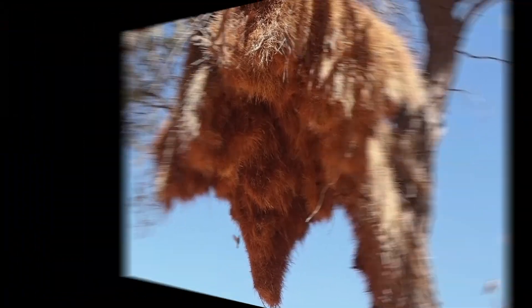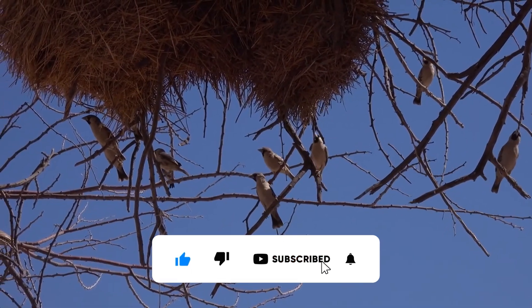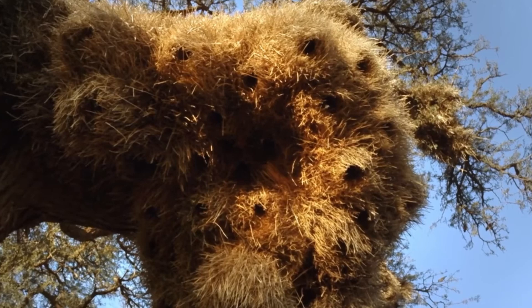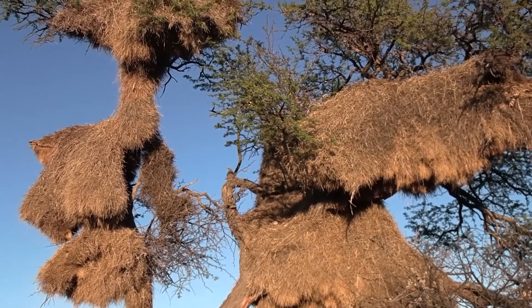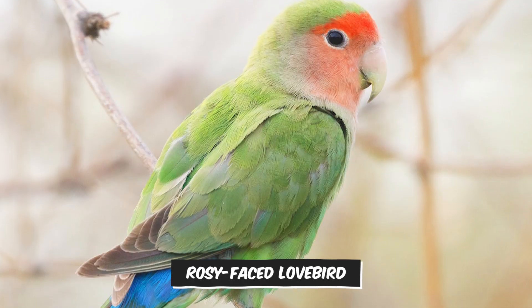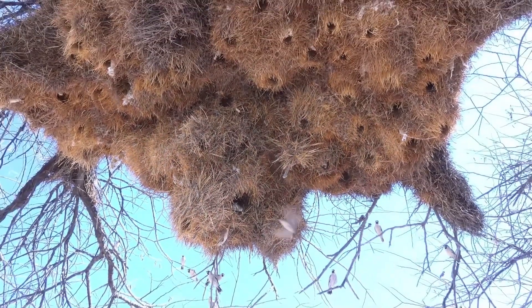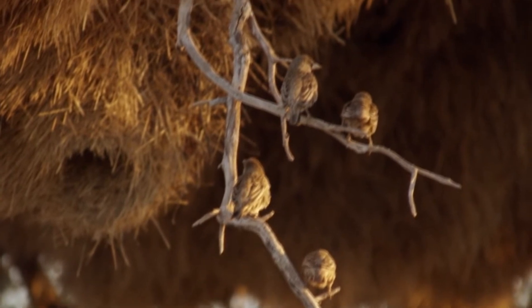That's roughly the same size as a shipping container. But why do weavers build such large nests? This has something to do with the harsh conditions of the Kalahari Desert. When freezing winter nights set in, they huddle in the snug center chambers for warmth, and on scorching summer days, the outer chambers provide relief from the heat. The sociable weavers also build large nests to house guests — other birds like the Pied Barbit, Familiar Chat, Red-Headed Finch, Ashy Tit, and Rosy-Faced Lovebird find solace in the nests' cozy chambers. More residents mean more eyes to watch for danger — it's all about safety in numbers.